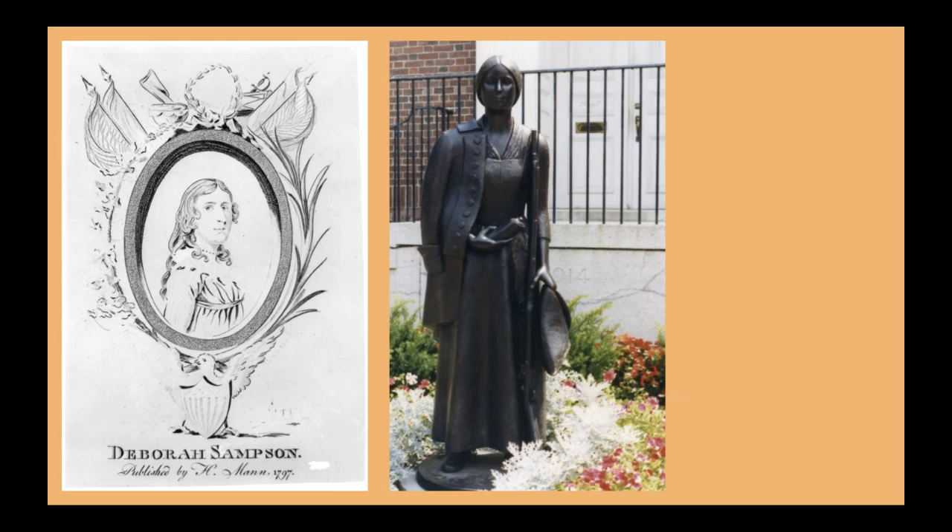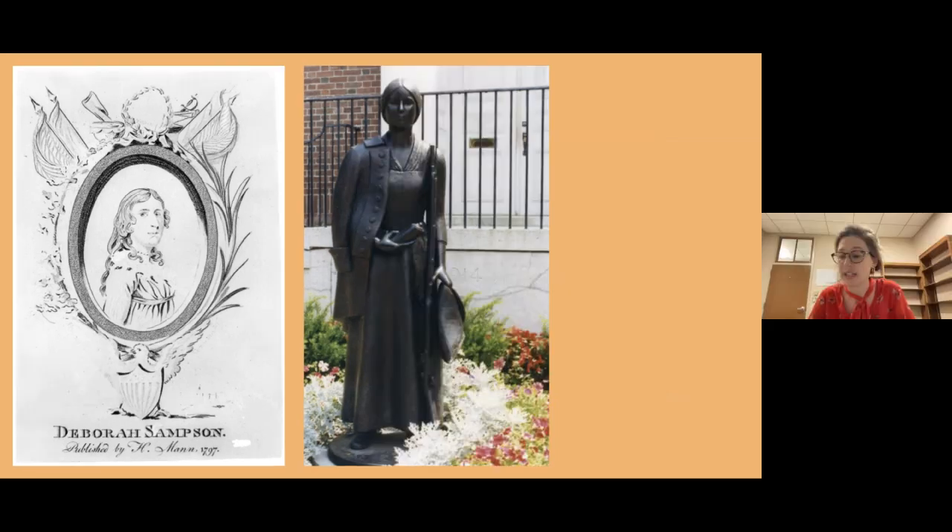Deborah Sampson is supposedly, according to historians, the only woman to fight in the regular Continental Army. She walked 75 miles from her home in Massachusetts and enlisted as Private Robert Shurtleff. At one battle, Deborah actually gets shot in the side — she gets a musket ball, like a bullet, in the side. But she decides to get up and keep moving; she does not seek medical attention, and the musket ball stayed inside Deborah Sampson until the day she died.